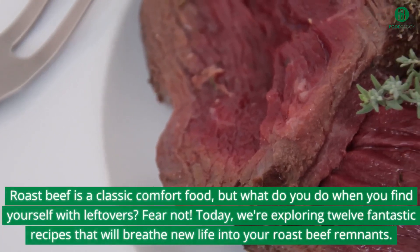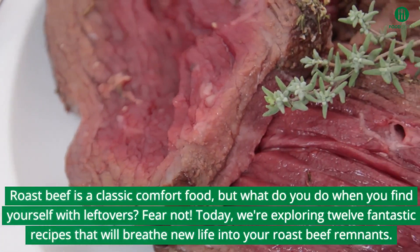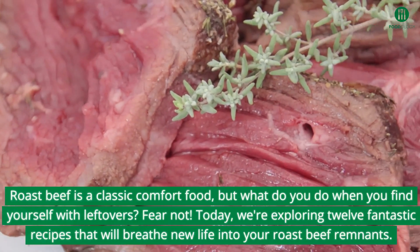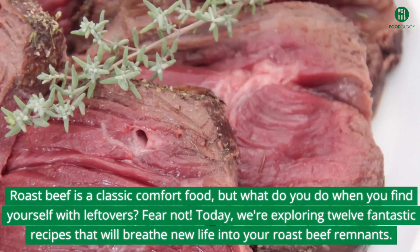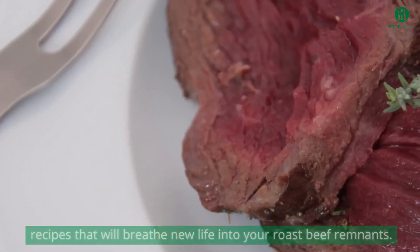Roast beef is a classic comfort food, but what do you do when you find yourself with leftovers? Fear not. Today, we're exploring 12 fantastic recipes that will breathe new life into your roast beef remnants.